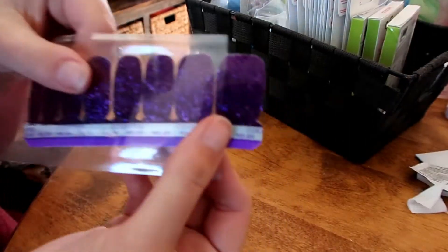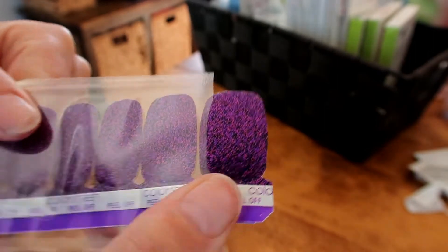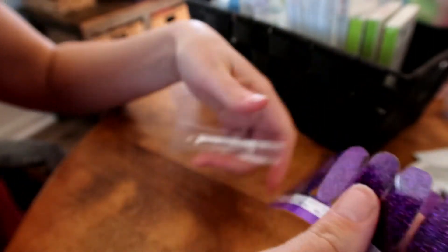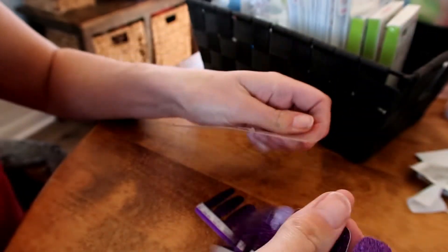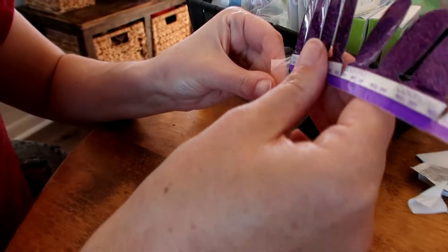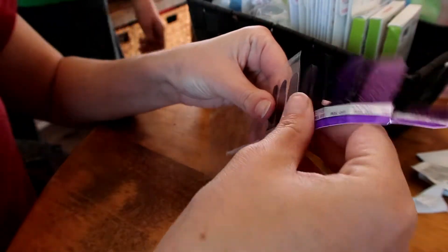Then you also want to push your cuticles down and do any nail clipping that you need to do. There are two sets of nail strips in each package — you only need one set if your nails are not super long to do both hands. I use them split in half, which you'll see here in a minute.